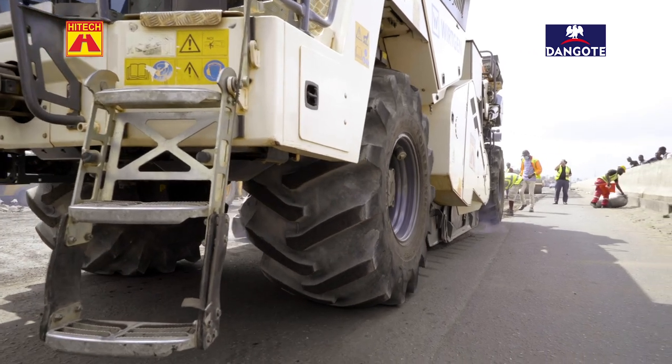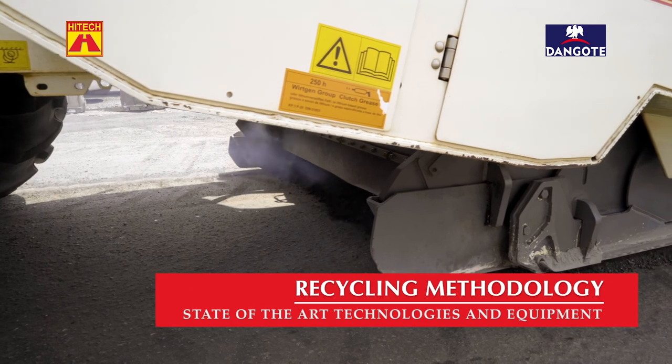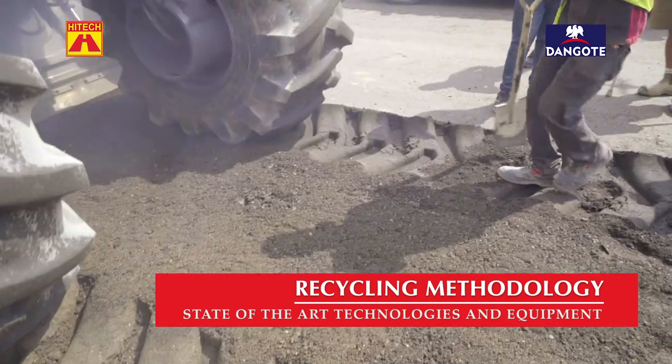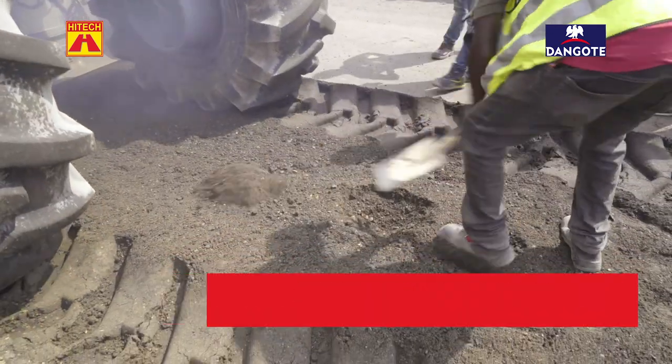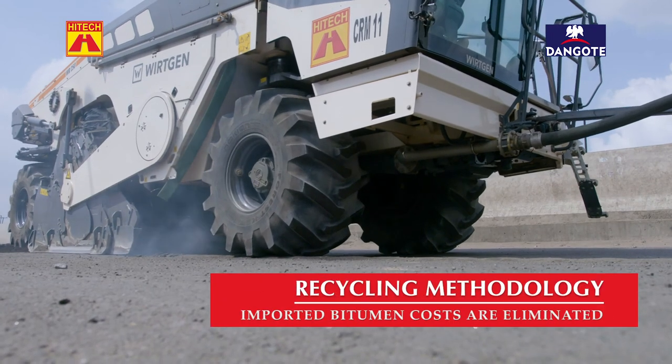One of the key elements which helps us to do the acceleration is in fact to have used the old asphalt layers, which are of variable thickness, and to recycle that with a vertical recycling machine.